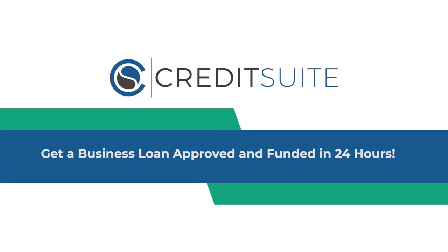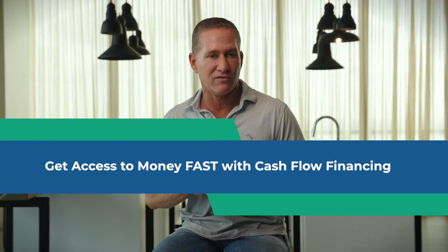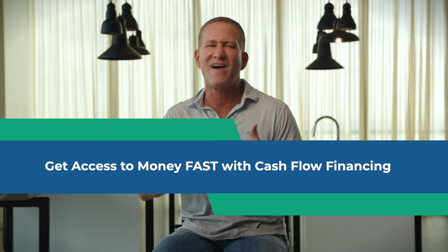By the end of this training, I'm going to map out everything you need to know to get approved. And if you stick around to the end, I'm going to give you access to my special resource guide on how you can get even more funding to grow your business. There are a lot of different ways to fund your business, but the most effective, fastest, and easiest is a program called Cash Flow Financing.